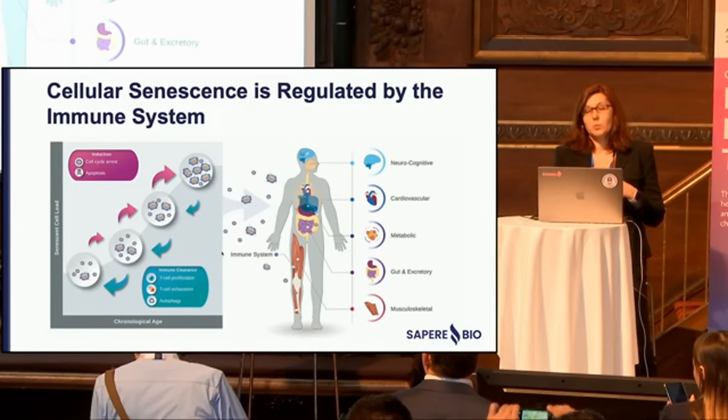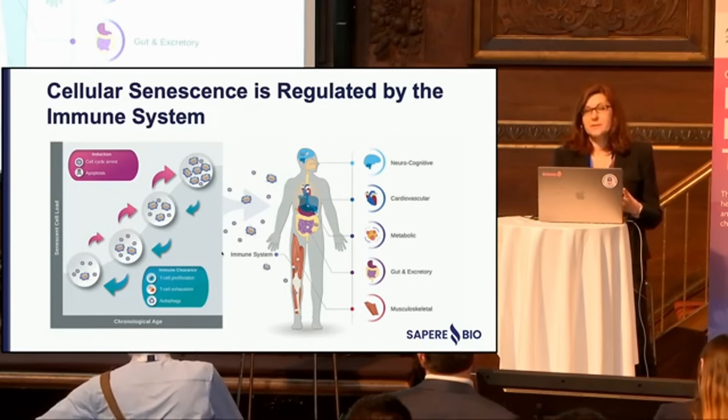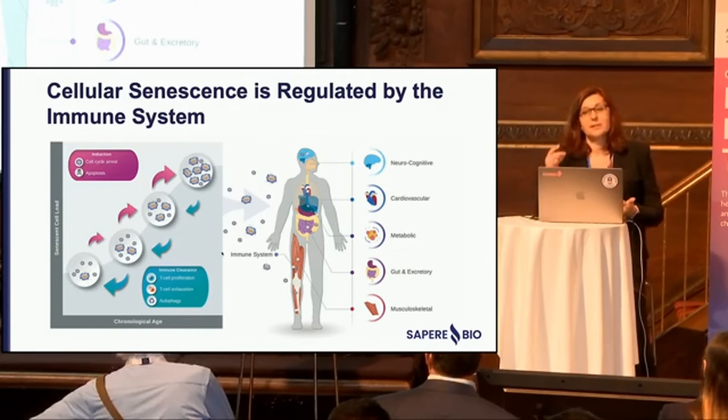When we initially thought about measuring cellular senescence in a clinical setting, we were very set on capturing the entire system. When I talk about cellular senescence, I really mean the entire system — both the cellular senescence arm and the immune system arm — because it is extremely important to capture the entire system to be able to deliver on the ability to change cellular senescence.